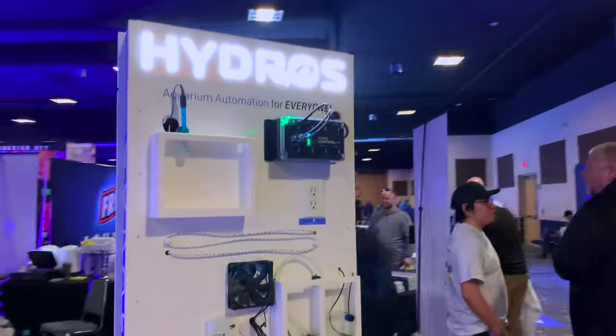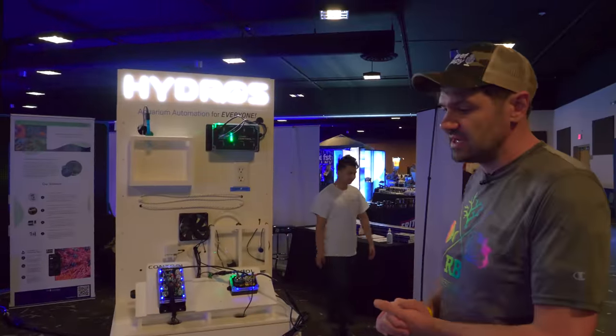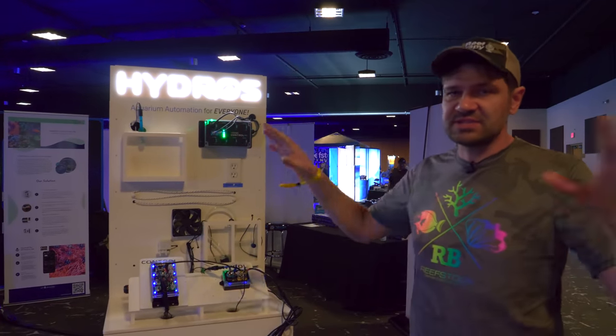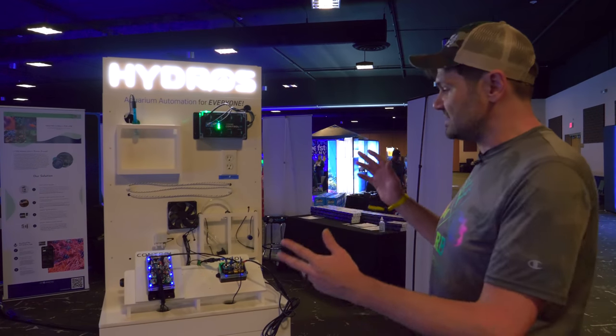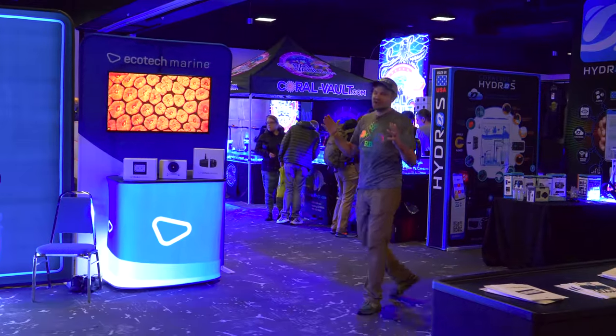One of the standout features of the Hydros is its distributed networking approach — instead of having one central node that reaches out to everything, a lot of their different products work independently of each other. It's very user-friendly and it's really nice to see them flesh it out with a lot of different accessories.